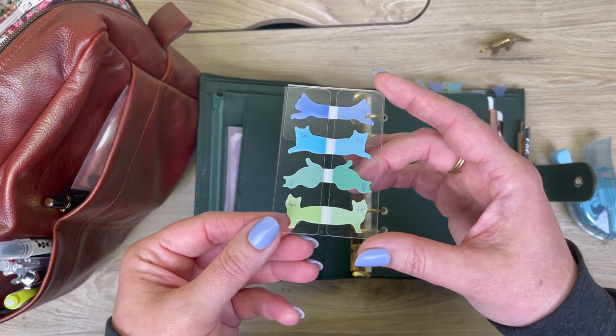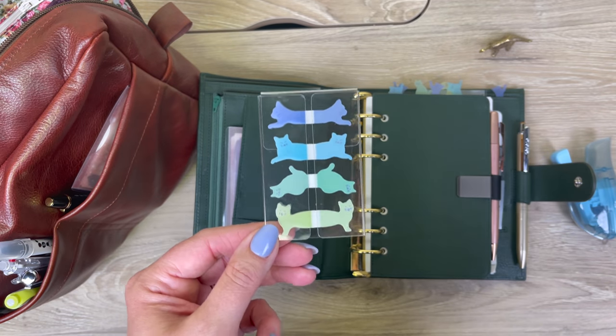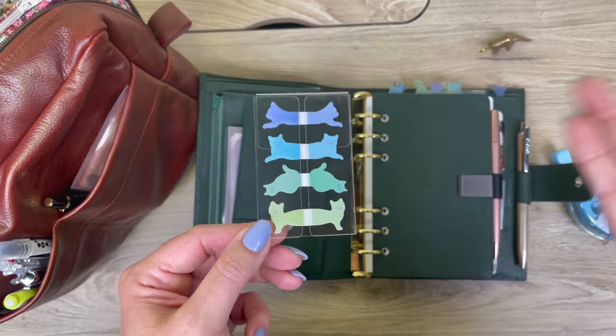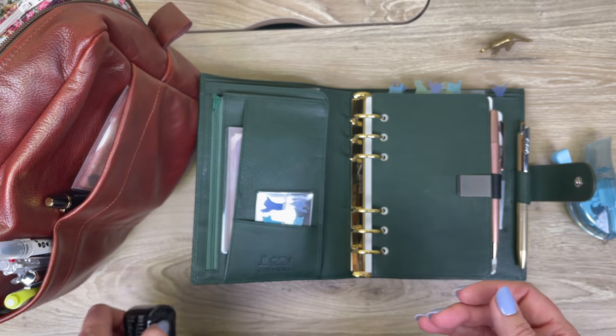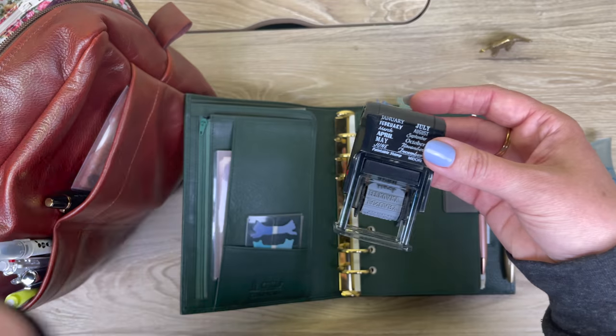I've also been really loving these kitty page flags — I'm not even a cat person, but I just love the colors. They're very cute. So those are a couple of Midori items that I've been really into.